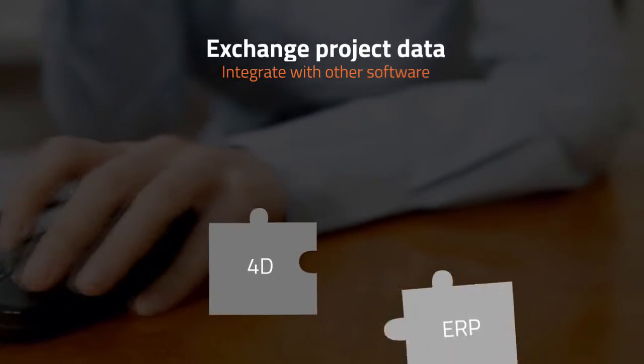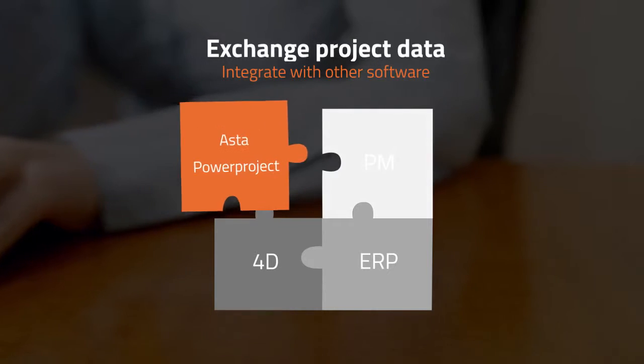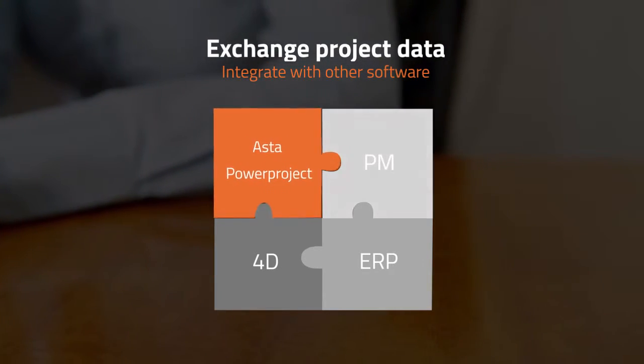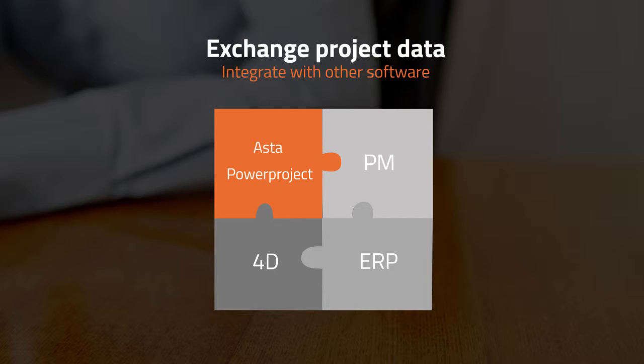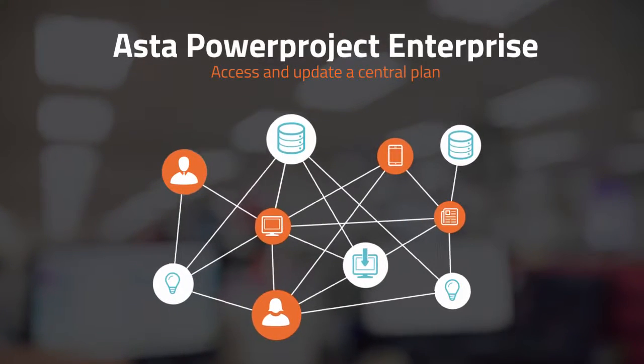If you need to exchange project data with people working on different software, Asta Power Project easily integrates with other software, with templates that make it easy to open files from other formats.